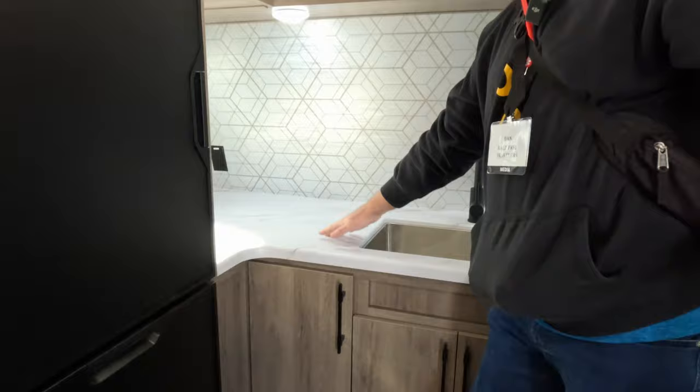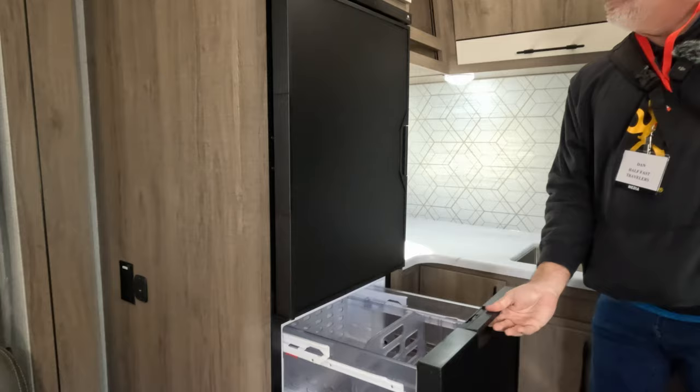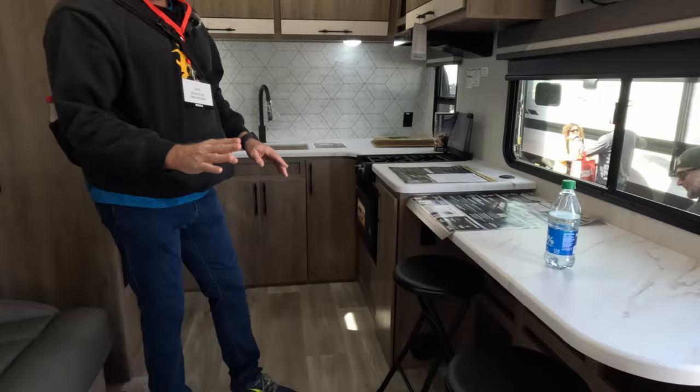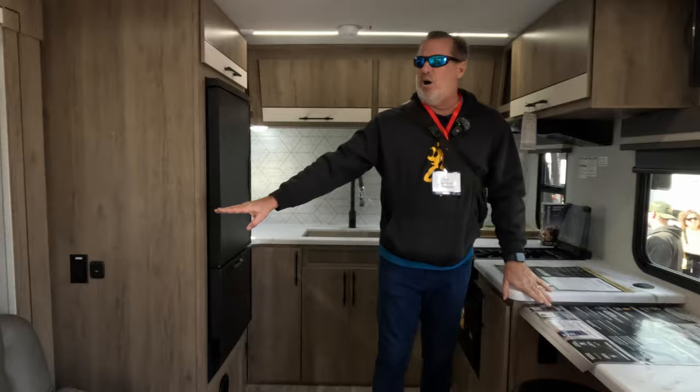It's got a medium-sized fridge with a separate freezer — a Norcold fridge, which is supposed to be one of the better refrigerators. There are separate stools you can stow, and there's a work area here you can use as a desk or whatever you need. The television is over the top.